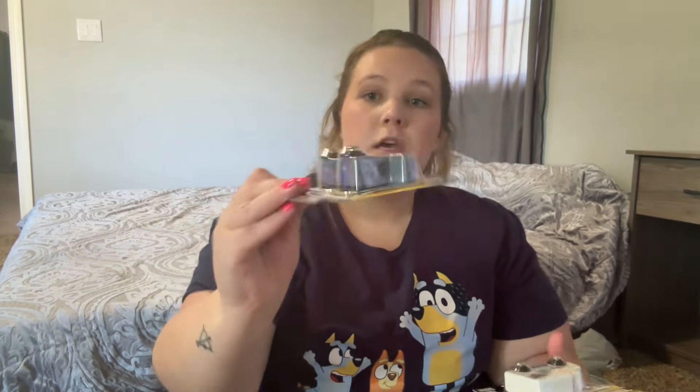I've been going down the Dollar Tree toy aisle every week to see what I can find for the kids for Christmas. Initially I was going for stocking stuffers, but I think I have too much stuff now, so I might just do socks, underwear, and candy in the stockings and put everything else in a big goodie box. For Liam, I got these little Tonka wooden cars — a dump truck and an ambulance. You apply your own decals and they're good quality.